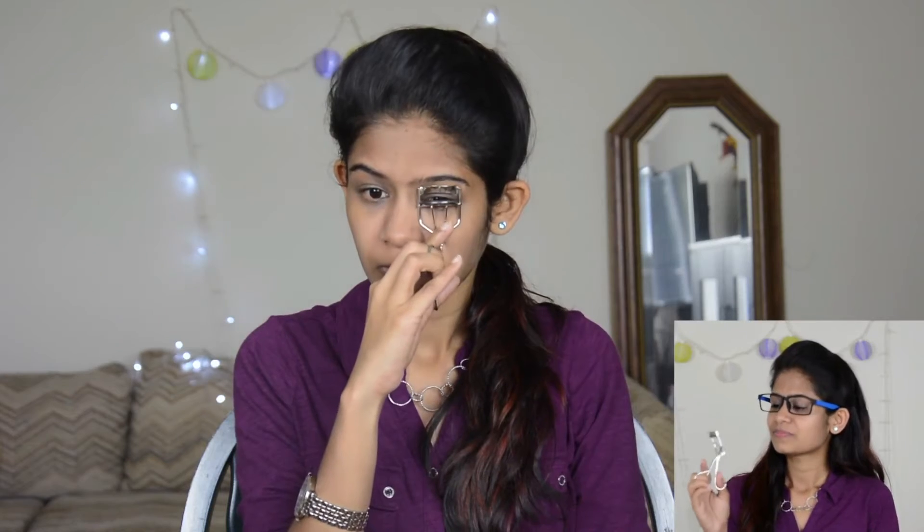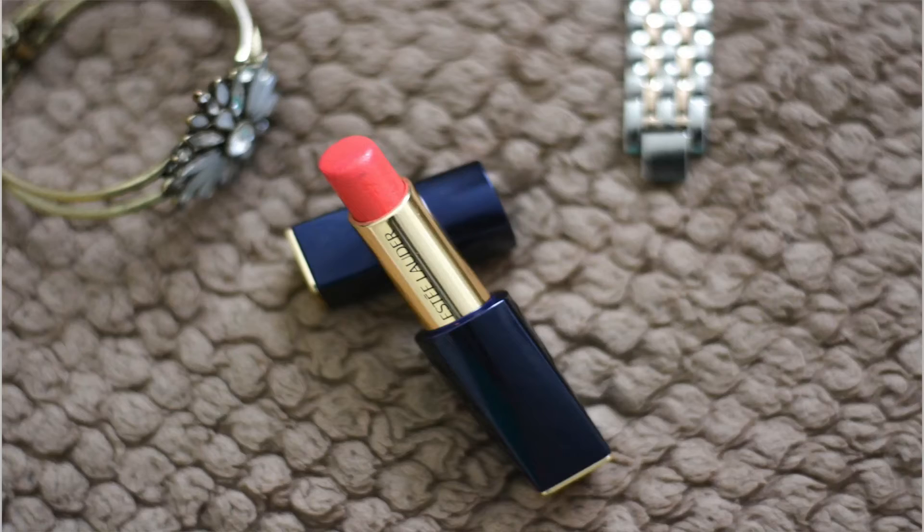Next I am using this ELF eyelash curler. Just give your eyelashes a good lift so that they look even prettier. Also, if you are using mascara, do not use thick consistency ones — use thin ones because thick mascara does not look natural.